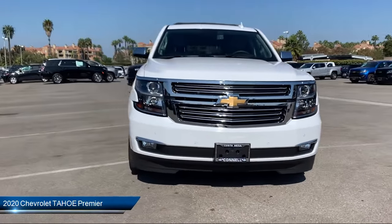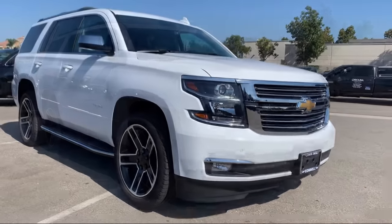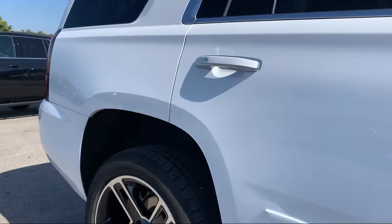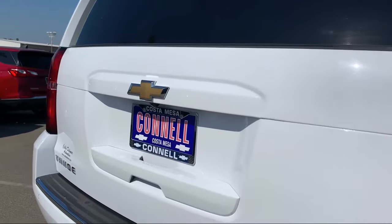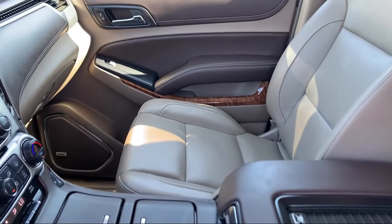It comes equipped with navigation from Telematics, MP3 player, running board package, tow package, lane departure warning, four-wheel drive, rain-sensitive windshield wipers, leather-wrapped steering wheel, premium sound system, steering wheel controls, and has less than 20,000 miles on the odometer.